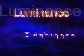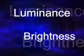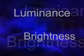In both tests, luminance and brightness were tested, as well as contrast and chromaticity for white, red, green, and blue.